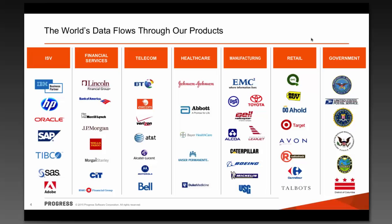We have customers in every vertical around the world. Starting with the ISV set — IBM, HP, Oracle — all use our technologies, as do household names in virtually every vertical market.